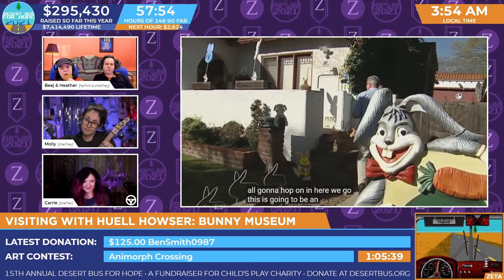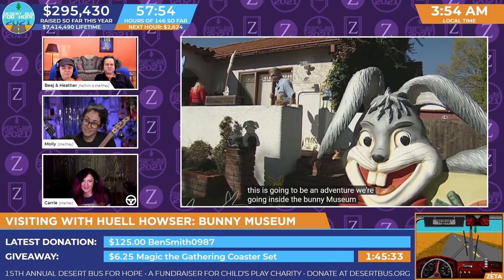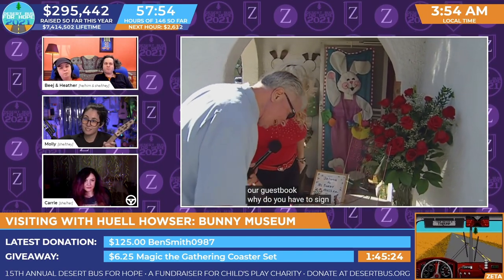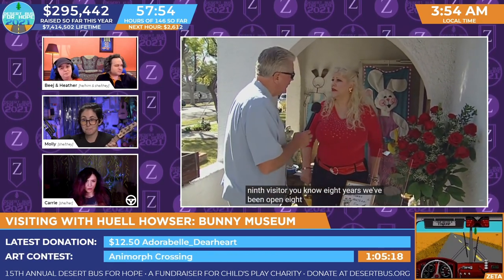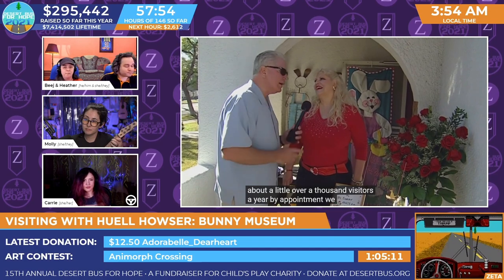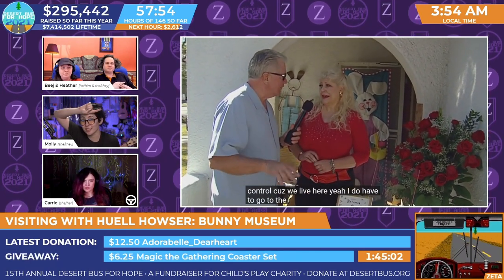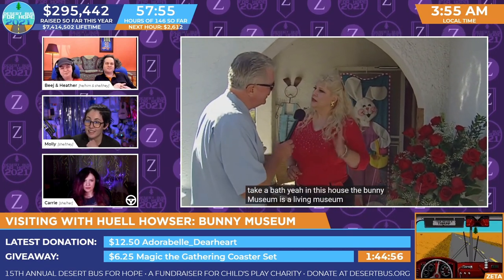This is going to be an adventure. We're going inside the Bunny Museum. Before we get in, you've made me sign the guest book. Why do you have to sign in? Well, you're the eleven thousand nine hundred and eighty-ninth visitor — and we've only been open eight years, so that's just over a thousand visitors a year, by appointment. If we were open nine to five every day it would be quadruple that. But this is a residential neighborhood and we have to control it because we live here.